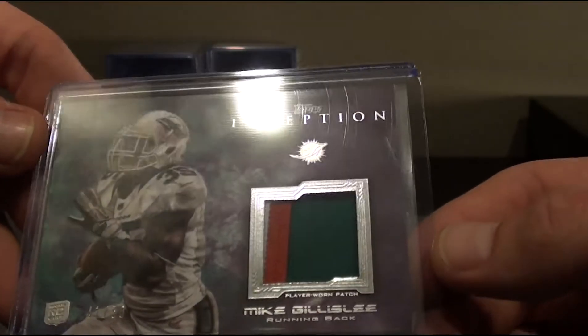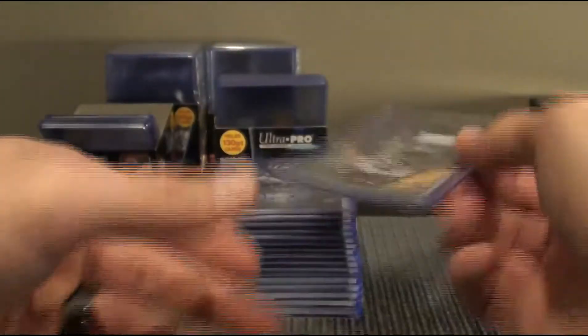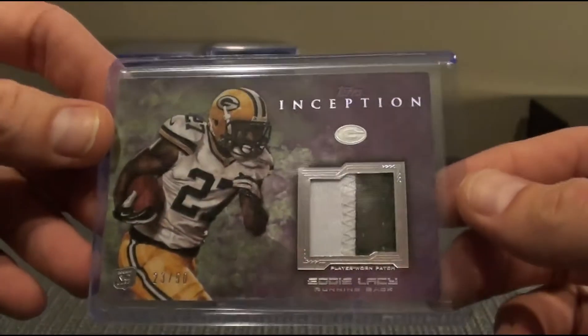Mike Gillislee to 50, three color patch. Eddie Lacy to 50, two color patch.